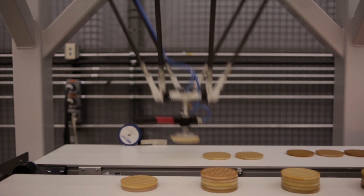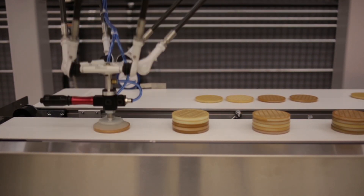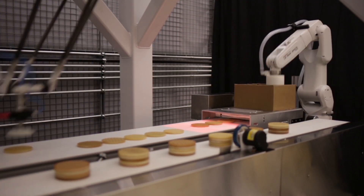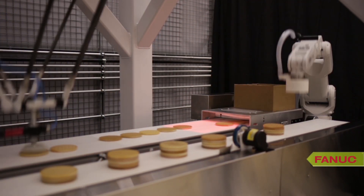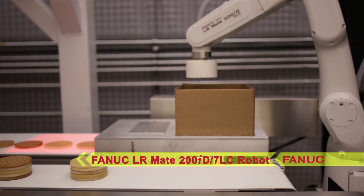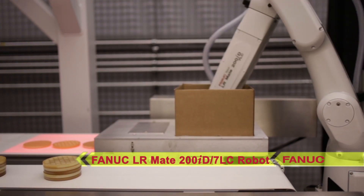The M2IA robot places the waffles onto an outfeed conveyor into stacks of five. The stacks then travel on a second conveyor to a food-grade FANUC LR-M8200ID 7LC robot, which picks the waffle stacks from the conveyor and places them into a stationary box.